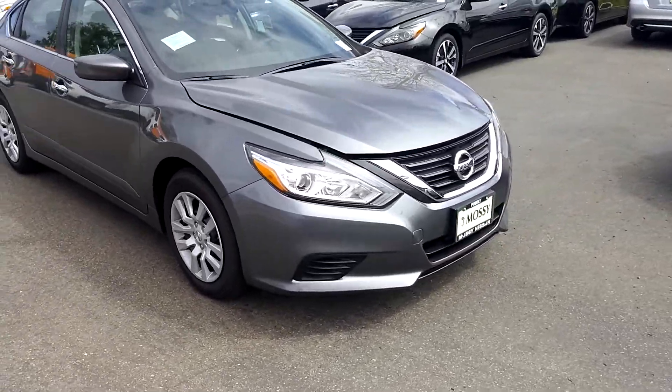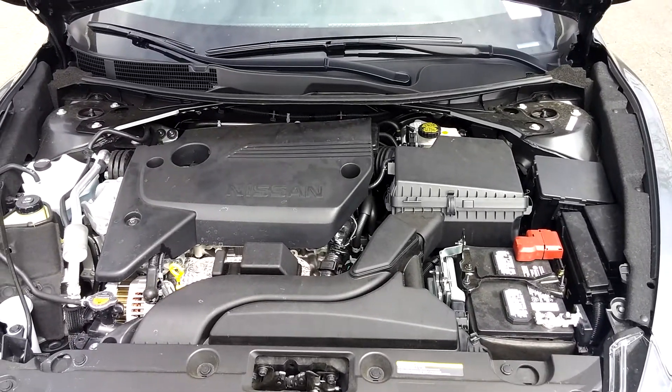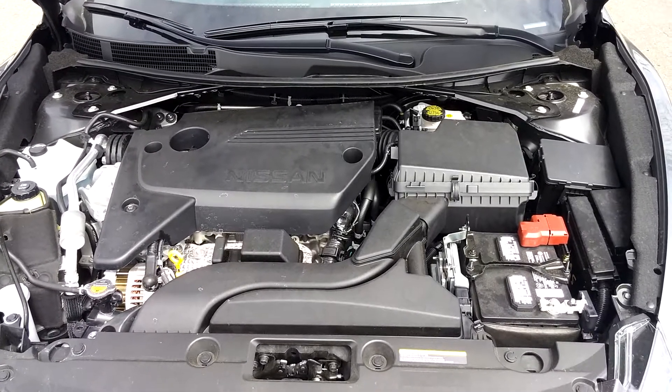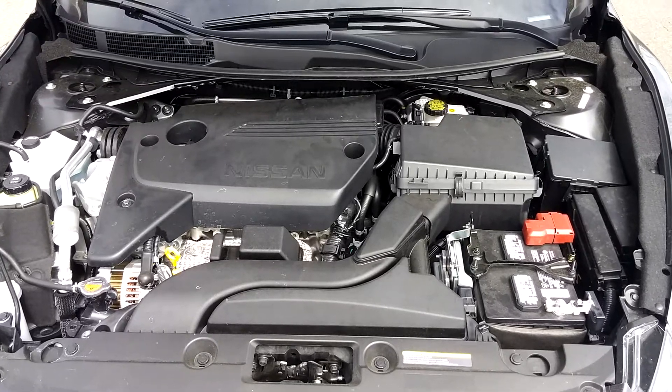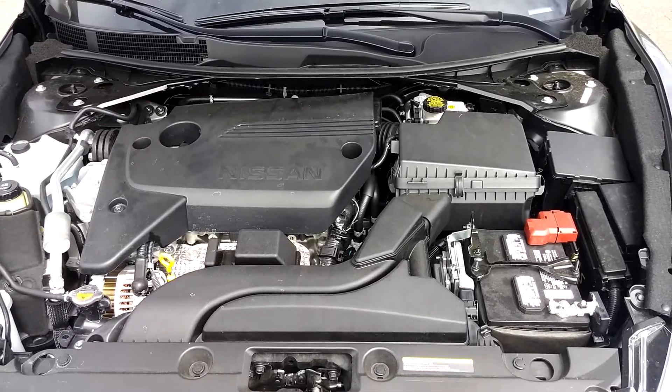Let's take a look under the hood. It has a 2.5 4-cylinder CVT transmission and gets almost up to 40 miles per gallon with regular fuel.